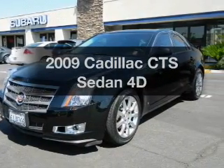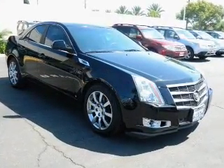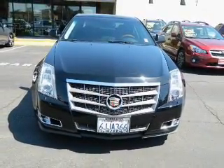Presenting the 2009 Cadillac CTS — everything you need under one roof with this great vehicle. With a reliable engine that responds smoothly to its automatic transmission, GPS navigation will guide you to your destination.